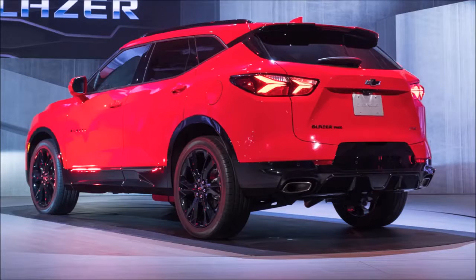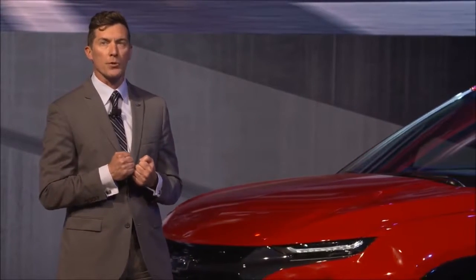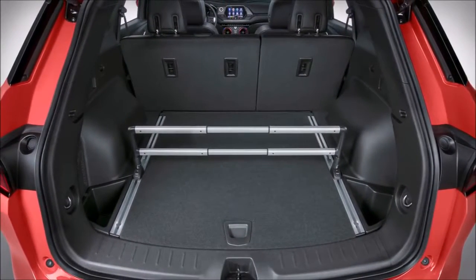Overall, the proportions are lower, shorter, and wider than the competition to reinforce that powerful look with an agile ride, with no compromise on interior space.